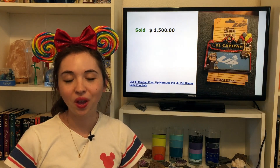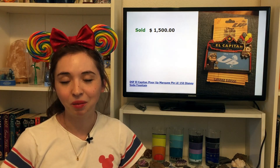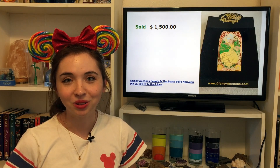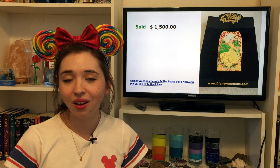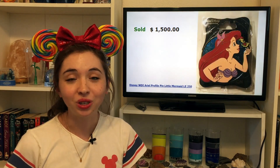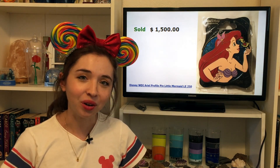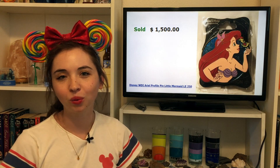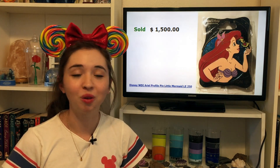Next, selling for $1,500, we have another Disney Soda Fountain marquee — the Up marquee. This El Capitan marquee pin is only a limited edition of 150, and it's fitting because Up just celebrated its 10th anniversary. Another pin selling for $1,500 is a beautiful Belle Disney Auctions pin, another LE100 Disney Auctions pin in a Nouveau style — and because Belle is such a top tier princess, her very rare pins can sell for quite a lot. We also have the final WDI profile on this list and currently the most expensive WDI profile: the Ariel pin at $1,500. It always seems like there's a tug and pull between Ariel and Belle, and maybe Rapunzel, for which is the most popular princess, but Ariel pins truly seem to be the priciest.